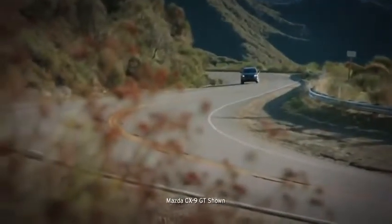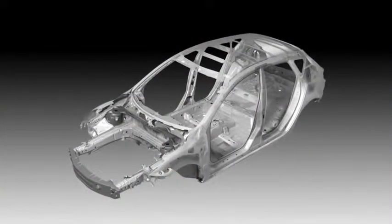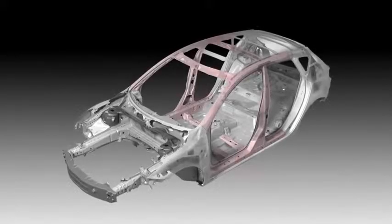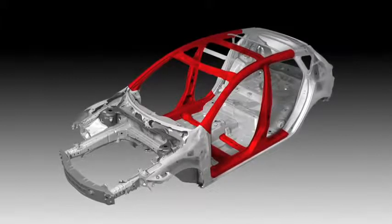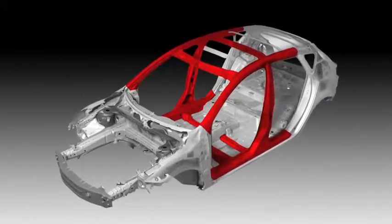Also standard are multiple smart systems that work together to help keep the SUV stable and your tires touching the road. The CX-9 is built with Mazda's Triple H construction system that helps reinforce the floor, sides, and roof to help strengthen the passenger compartment. From every angle, the CX-9 has you covered.